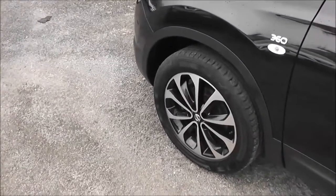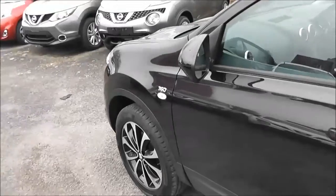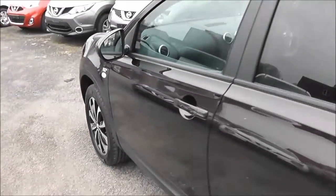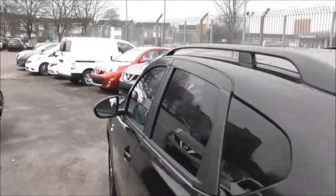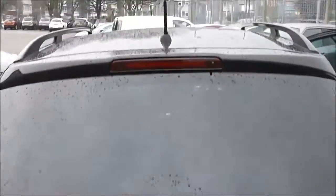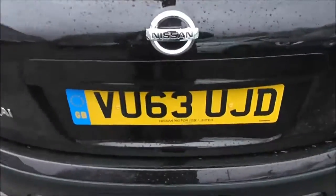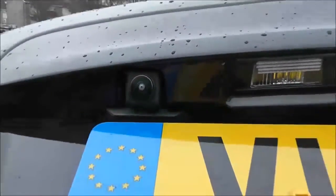Exterior features of the 360 include the 18-inch alloys, signature black gloss door mirrors, body-coloured door handles, black gloss roof rails. As we approach the back, at the very top of the tailgate we've got a high-level third brake light. It's fitted with the rear wiper blade and we've got a colour rear view camera — I'll show you the display for that shortly.